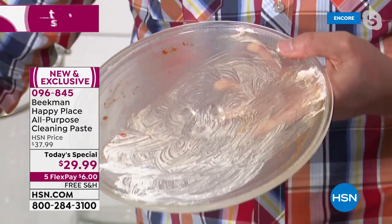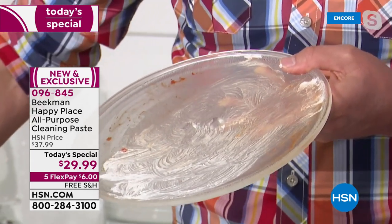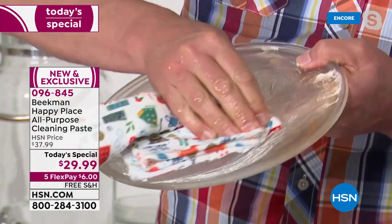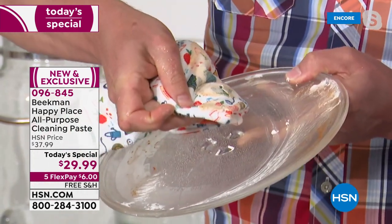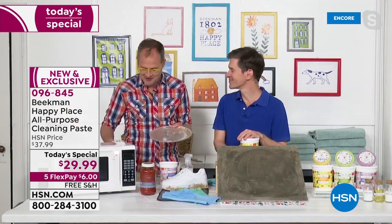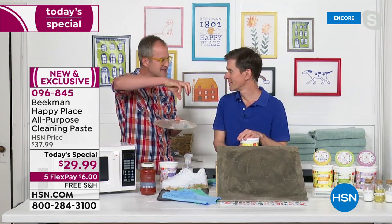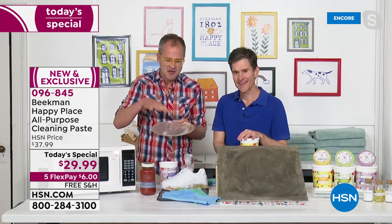You can even let it sit there a little bit and keep working for you, but it just rinses away so clean. Look at that — all that baked-on grime just lifted right up. You can use this on your stove top, on your sink, even in those little creases around the faucets and handles.